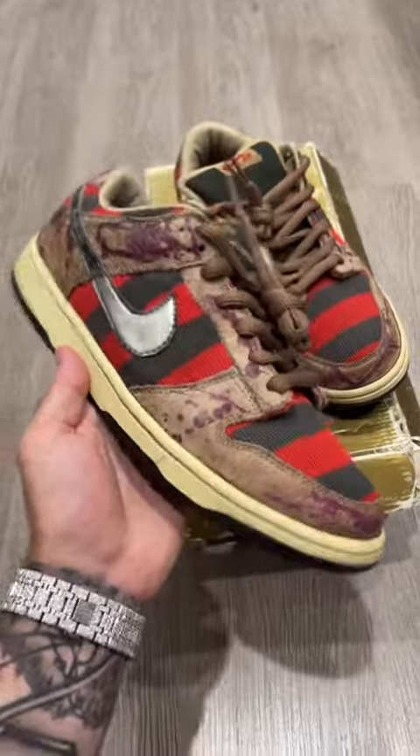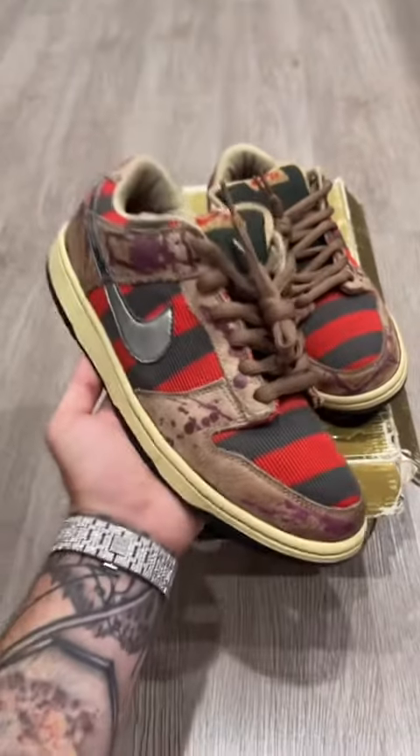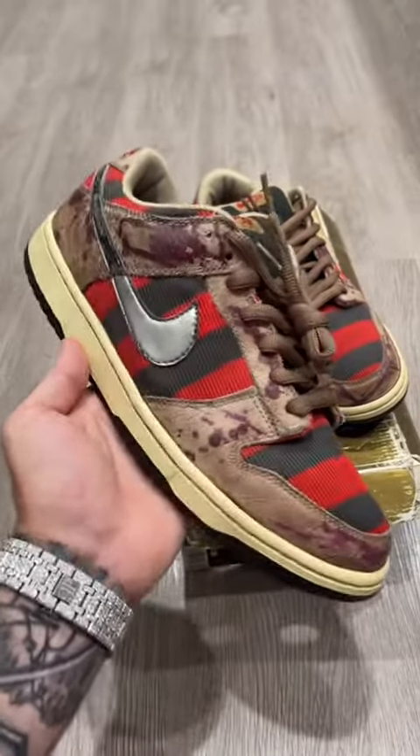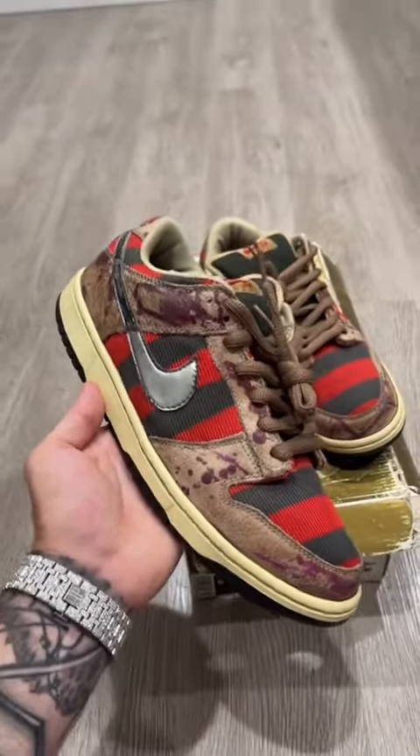The insoles actually look like burnt flesh as well, to resemble his face — but I'm not going to show you guys, that's too graphic. Only days before this legendary sneaker was about to release, New Line Cinema, which is the producer of the Nightmare franchise, filed a cease and desist letter on Nike for making this shoe.